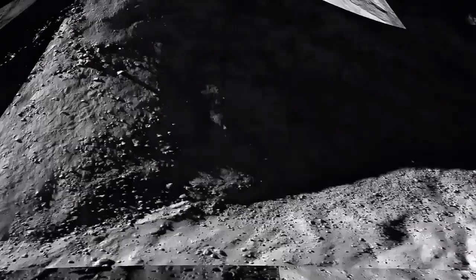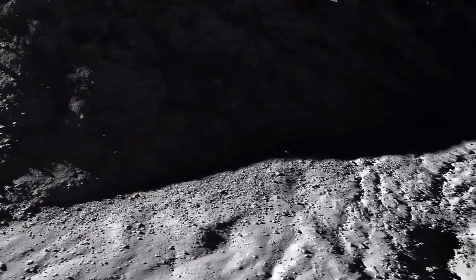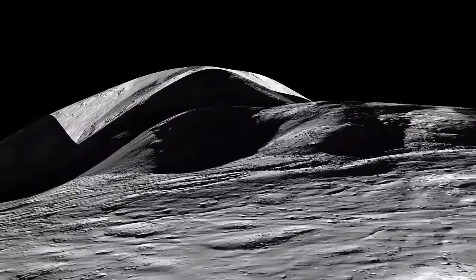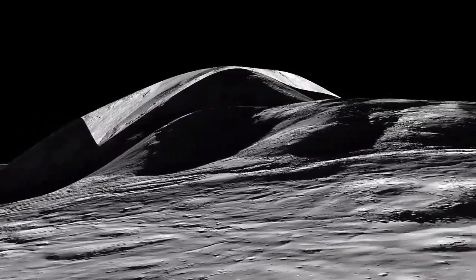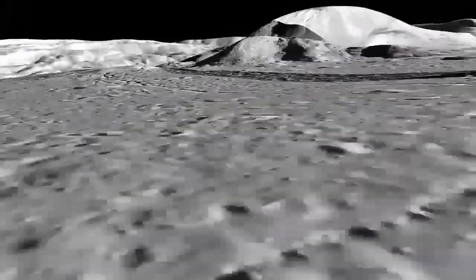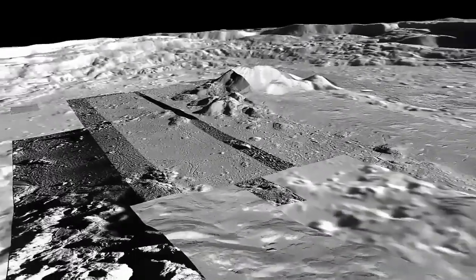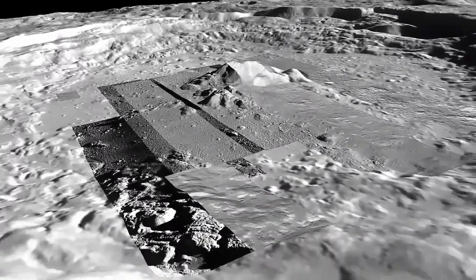The lander is expected to last about one lunar day, or 14 Earth days; it is unclear if it will revive after falling into the darkness of a lunar night. Its measurements of moonquakes would provide more data following the information collected by the crewed Apollo missions in the 1960s and 1970s.